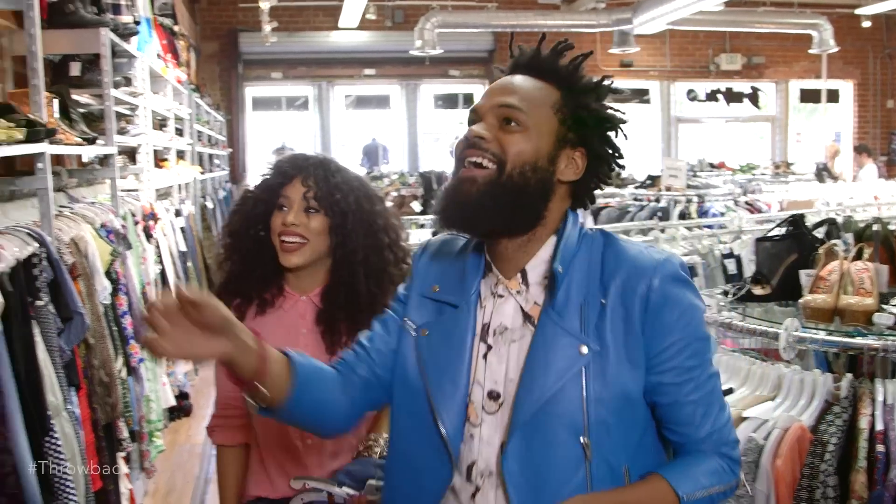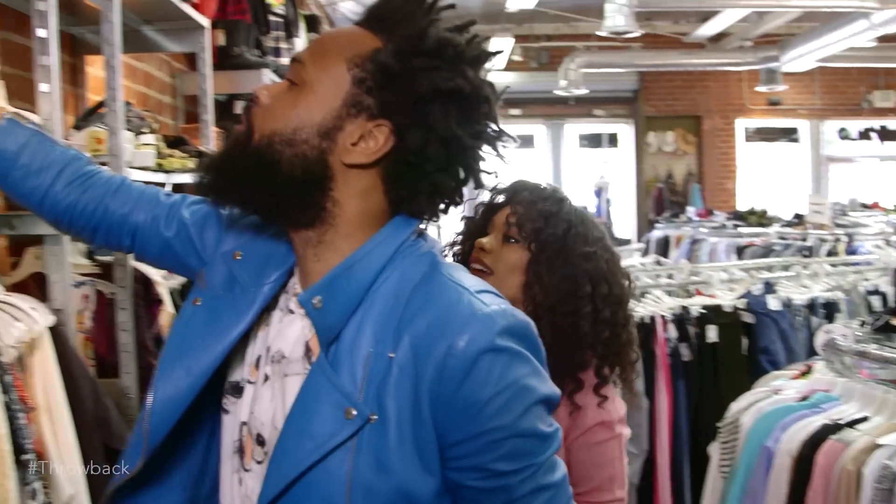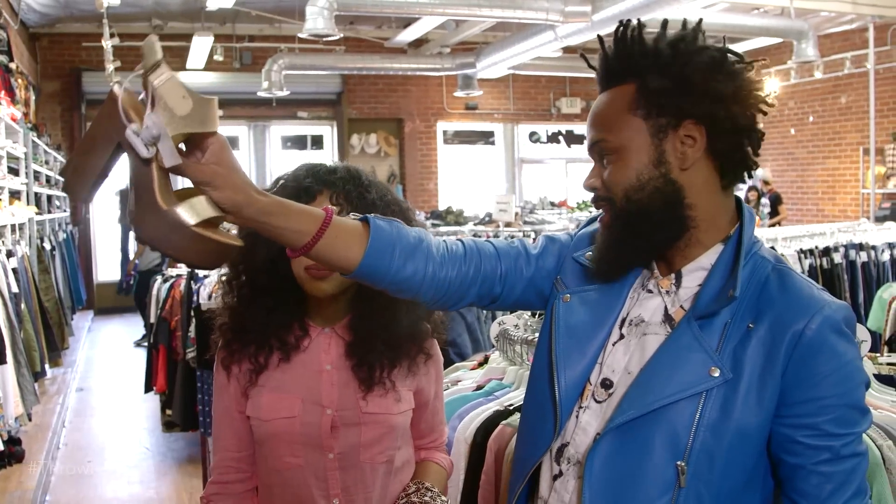Are you ready for this? Look at this hat! And shoes — more shoes. The sunlight just hit them and said these are the ones.